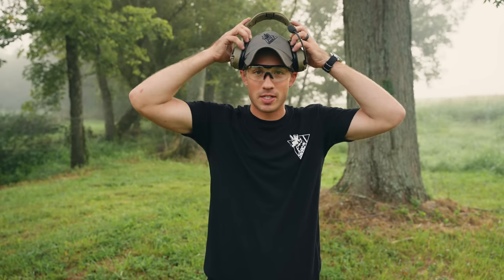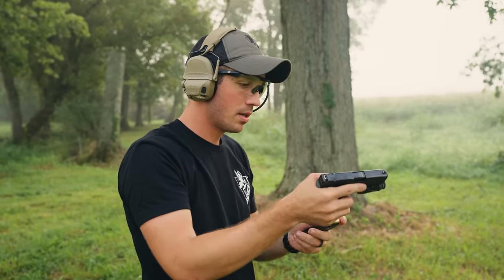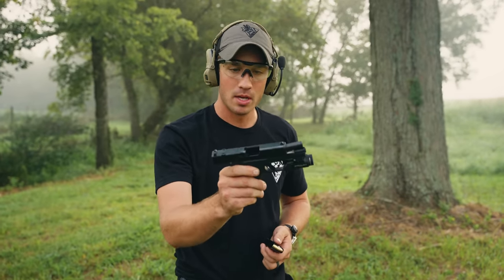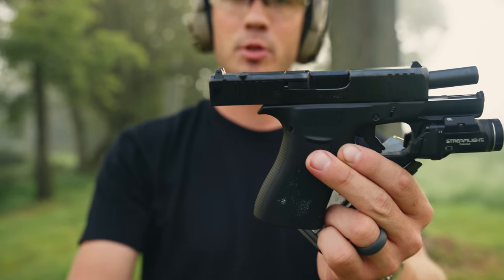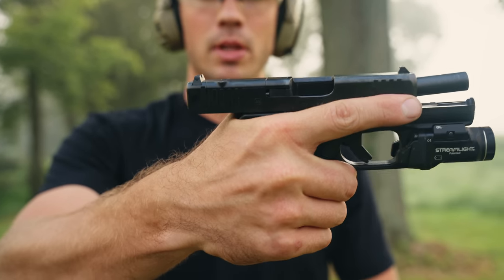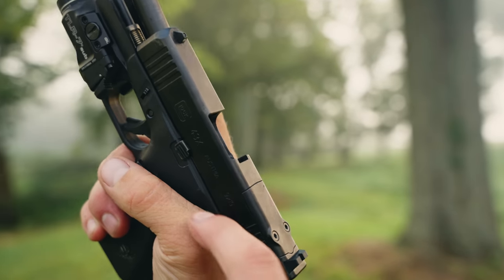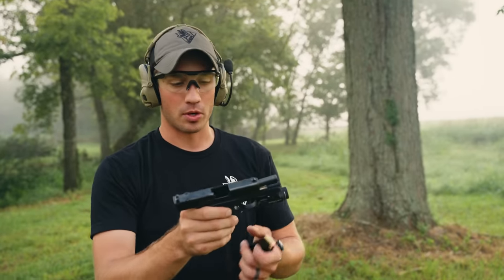500 rounds with a subcompact is doable, but it's nowhere near as fun as a full-size gun. Let me shoot a Glock 43X — a little bit more controllable. The lower bore axis keeps that slide very close to my hand. I even have a little Glock thumb, a friction point where that slide rides on my hand, and that's a good thing for recoil control.